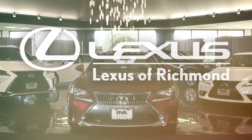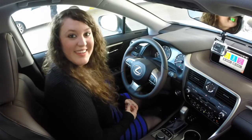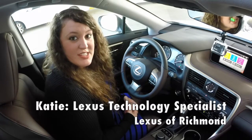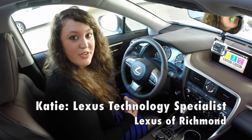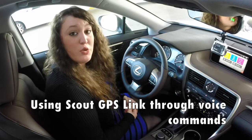Welcome to Lexus of Richmond, RVA's Lexus Dealer. Hi, I'm Katie and I'm one of the Lexus Technology Specialists here at Lexus of Richmond. Today I'm going to show you how to use your Scout GPS link using your voice commands.